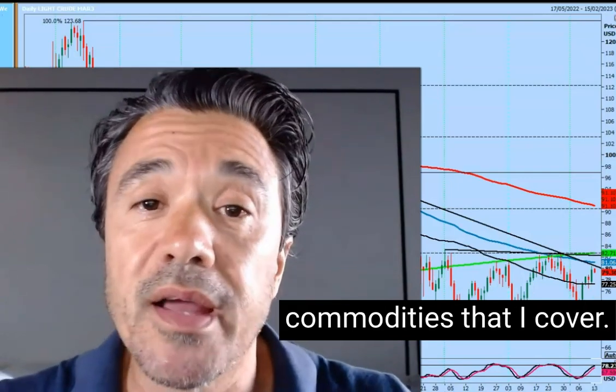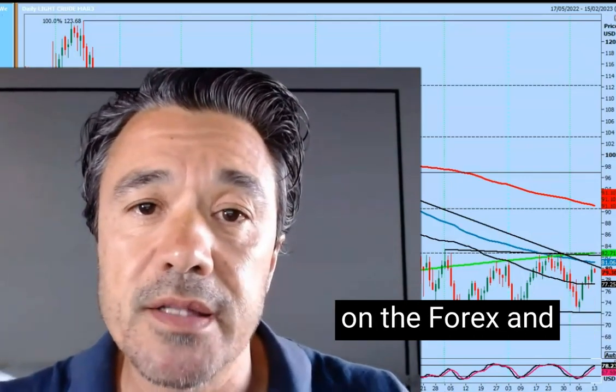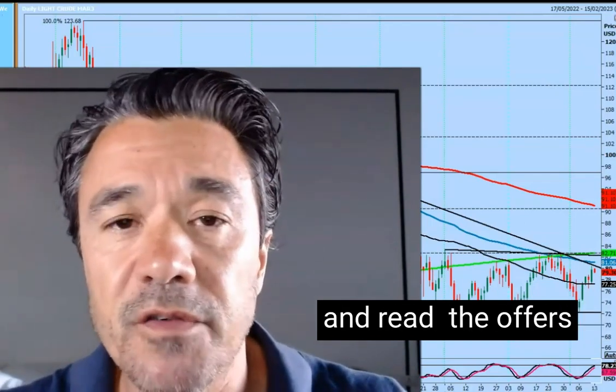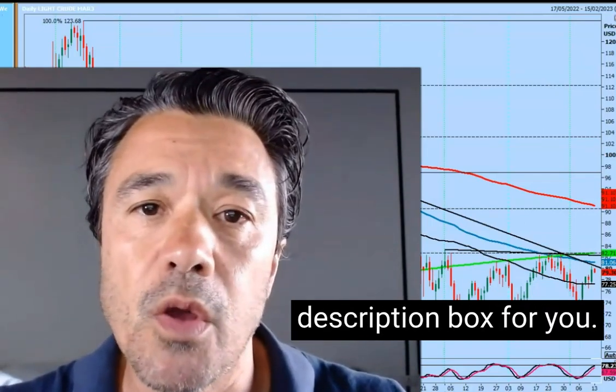And that's it with the three commodities that I cover. I'm now going to go and record some videos on the Forex and the stock markets. Good luck if you're trading this week — I'd love to hear your comments and read the offers I've got in the description box for you.